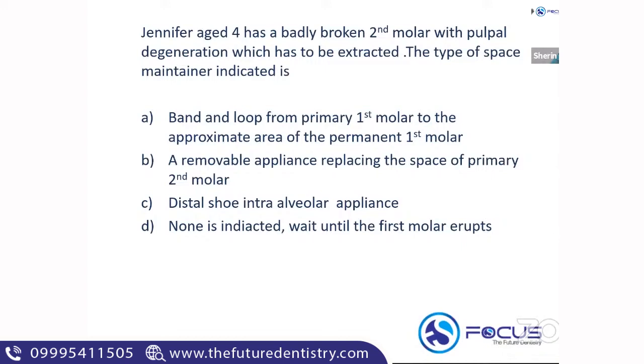Problem-solving question: Jennifer, aged four, has a badly broken second molar with pulpal degeneration that has to be extracted. What type of space maintainer is indicated? Every word in problem-solving questions is important. The child is age four — at age four, the first permanent molar has not yet erupted. The correct answer is the distal shoe intra-alveolar appliance, as given by Dr. Nandini.